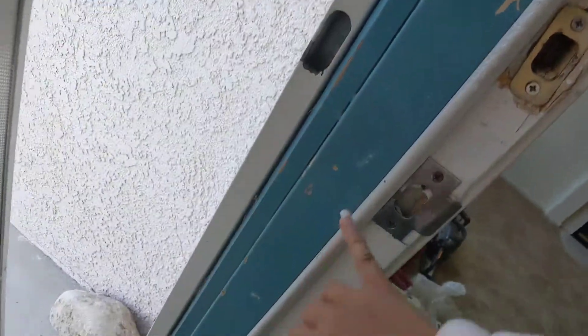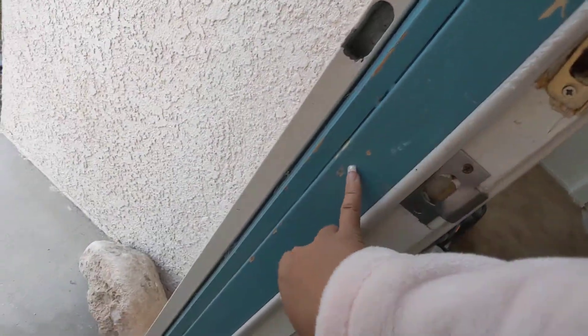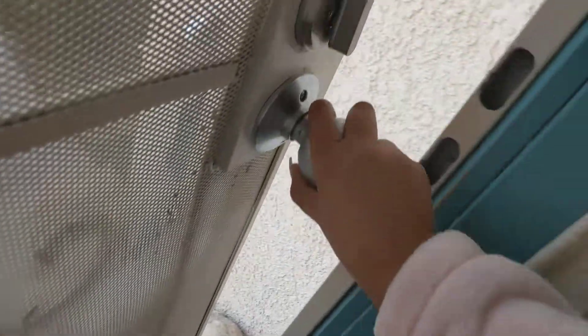One thing I noticed is that we're going to have to do a little bit of touch up paint, but this is already included. These are some of the things I noticed — I think it's just because this door tends to grind against it, but we're going to get that all touched up.